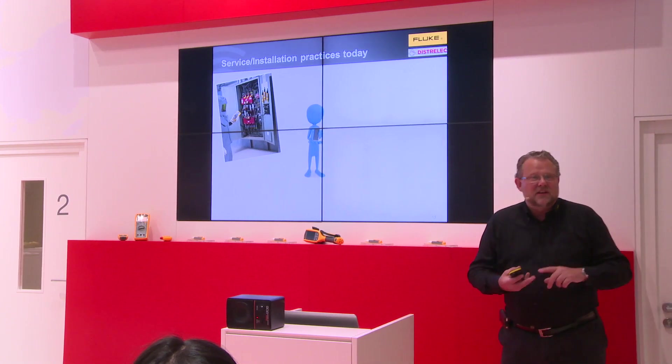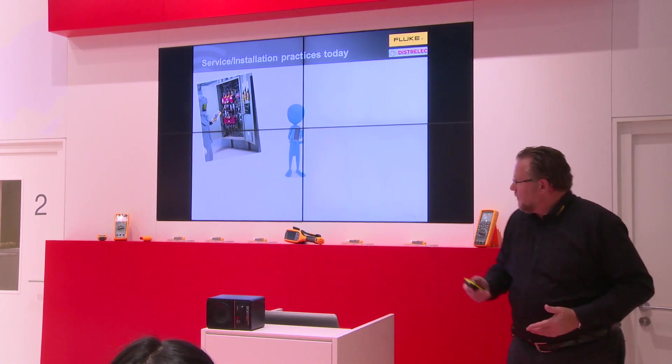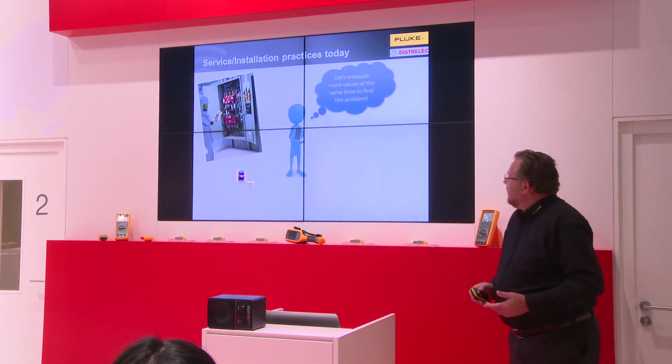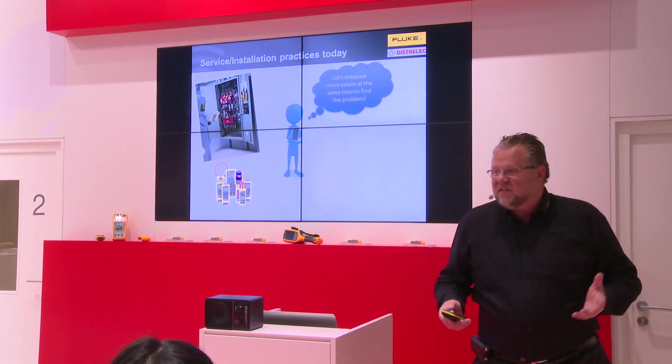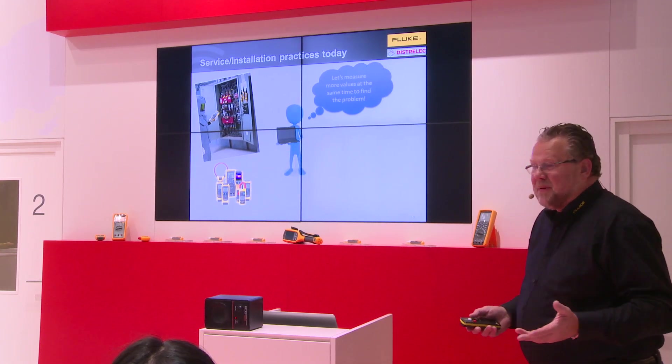You need to have current, voltage, temperature, and perhaps some other measurements. So you take an integrated system with more measurement equipment connected, and then you store it on a PC.